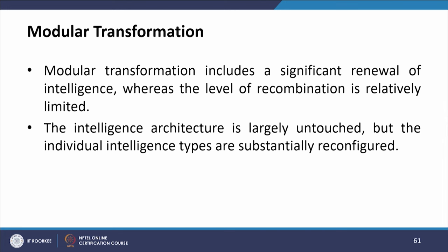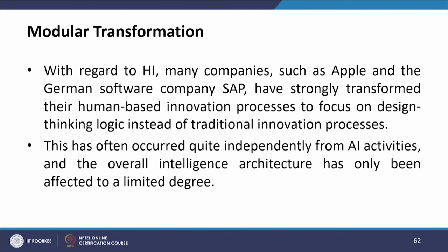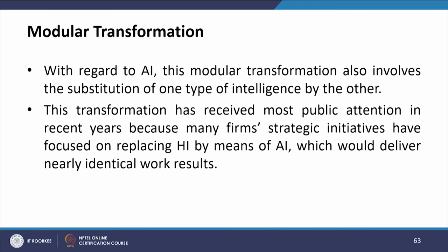Modular transformation includes a significant renewal of intelligence, whereas the level of recombination innovation is relatively limited. The intelligence architecture is largely untouched, but the individual intelligence types are substantially reconfigured. Many companies such as Apple and the German software company SAP have strongly transformed their human-based innovation processes to focus on design thinking logic instead of traditional innovation processes. With regard to AI, modular transformation also involves the substitution of one type of intelligence by the other, with many firms' strategic initiatives focusing on replacing HI by means of AI to deliver nearly identical work results.